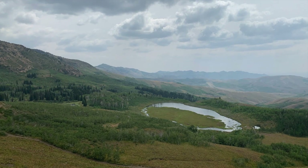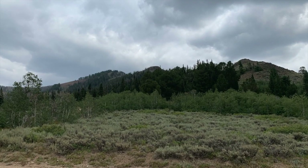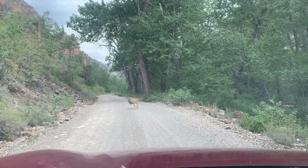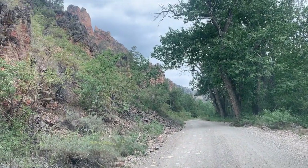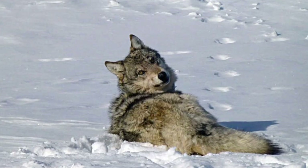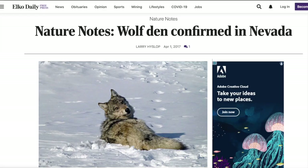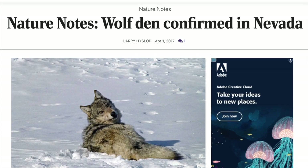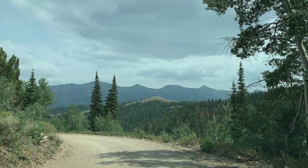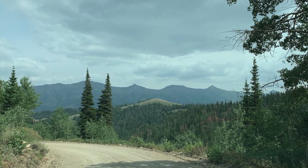The wildlife you can find in the Jarbidge Mountains is pretty unique for Nevada as well. You can find your basic mule deer, mountain lions, bobcats, coyotes, and other critters commonly found in Nevada. But you can also find moose, black bears, and wolves. Black bears and wolves have officially been confirmed in the Jarbidge Mountains by the Nevada Division of Wildlife. There are at least a hundred moose up there as well — more related to that northern Rocky Mountain ecosystem than the Great Basin.